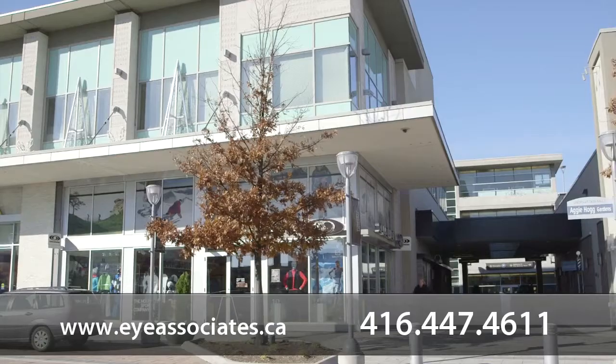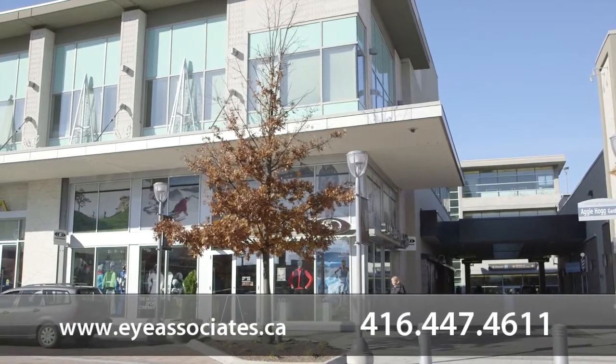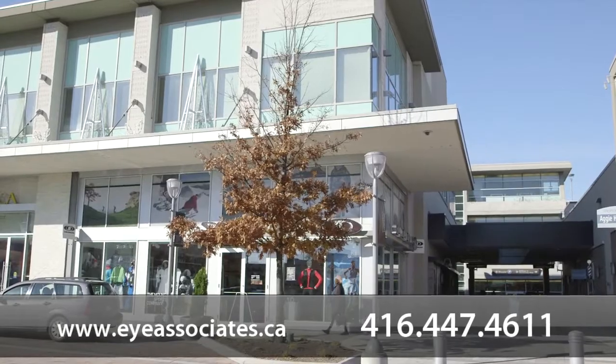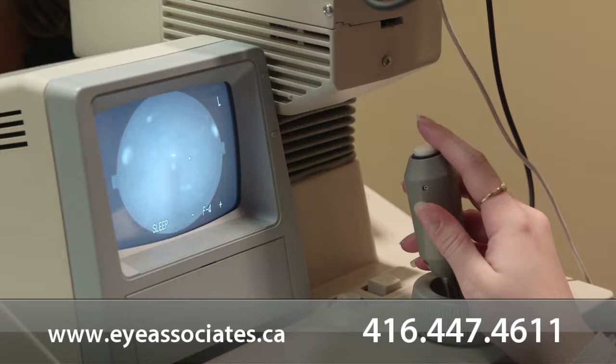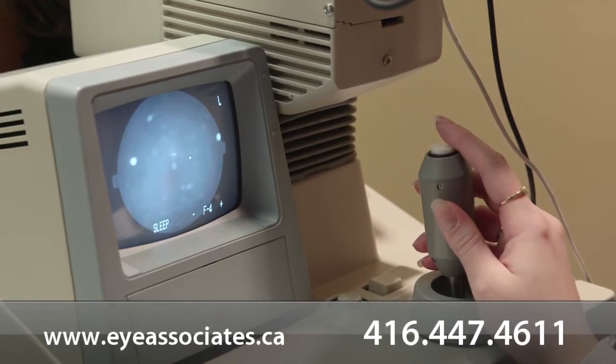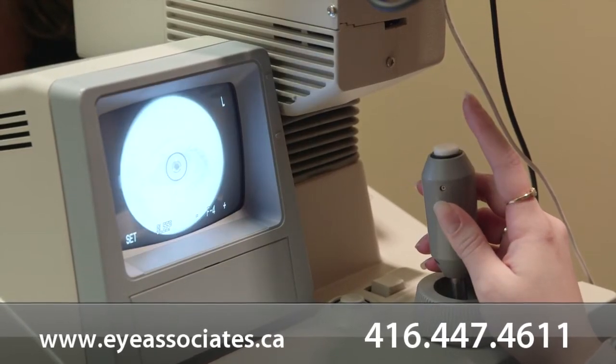Hi, I'm Dr. Nishra Jani. And I'm Dr. Karen Cobain, and we want to welcome you to Eye Associates of Don Mills. We're located at the Shops at Don Mills above the Salomon store. We try to create a comfortable environment where you'll feel relaxed as we provide you with the most comprehensive eye care available. We call it our Eye Health Exam, and it's available exclusively at Eye Associates of Don Mills.